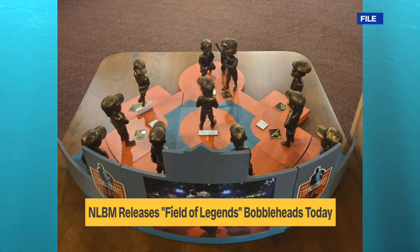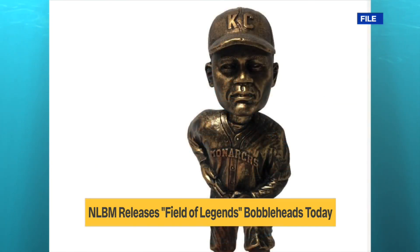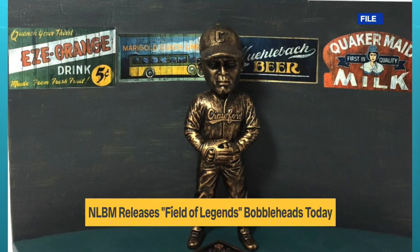They will be sold individually or as a puzzle set, which includes all of the players that fit together at the bases as well as the outfield walls and the scoreboard. The Negro Leagues Baseball Museum teamed up with the National Bobblehead Hall of Fame and Museum to make all of this happen.